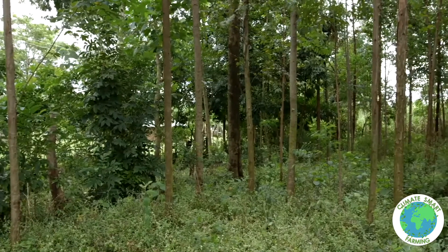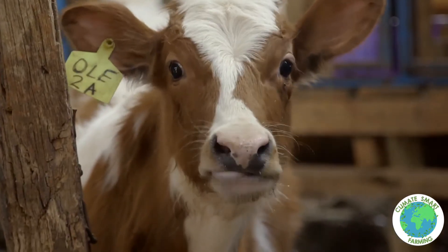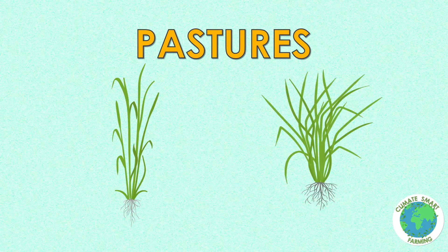Here are some examples of crops, trees and livestock in agroforestry systems. Food crops include pigeon peas, sweet potatoes, and green grams. Pastures include napier and Brachiaria.